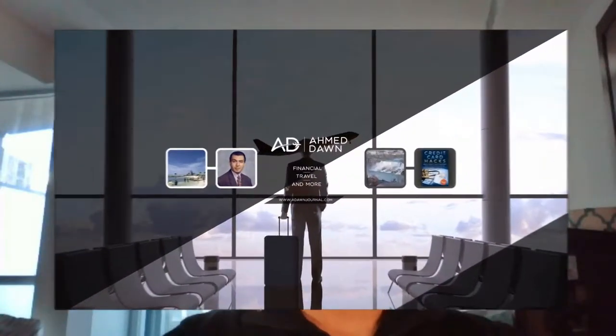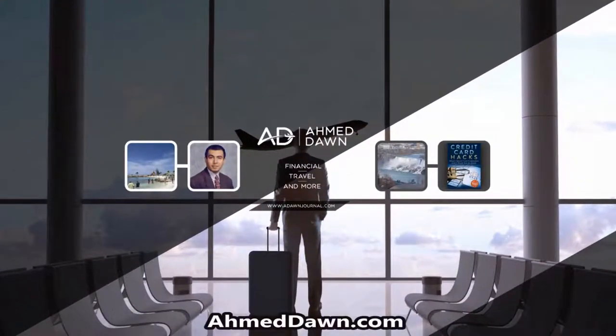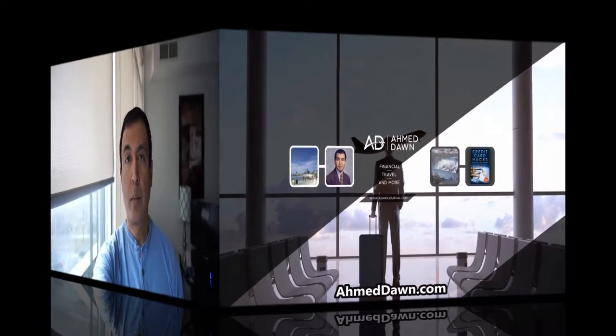Hello everyone, this is financial author Amit Dhan of amitdhan.com. On this channel you'll find financial, travel, and more videos. If you like what you see, please give it a thumbs up and consider subscribing.